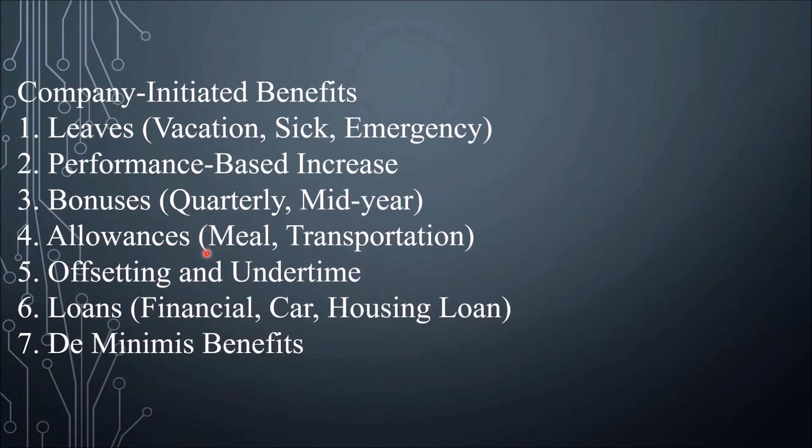Now for Company Initiated Benefits: other company benefits that are not government mandated but are usually given to employees include, for example, vacation leave, sick leave, and emergency leave on top of the mandated service incentive leave. Some companies give their employees additional paid holiday and vacation leaves. The number of days allocated for these leaves usually varies from company to company and might depend on the number of years the employee has been of service.